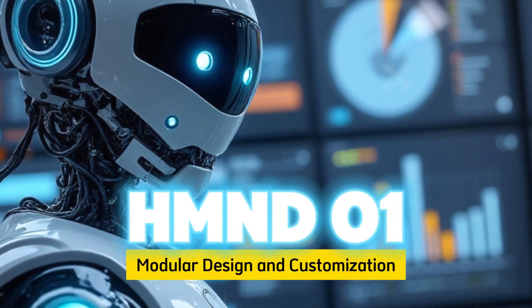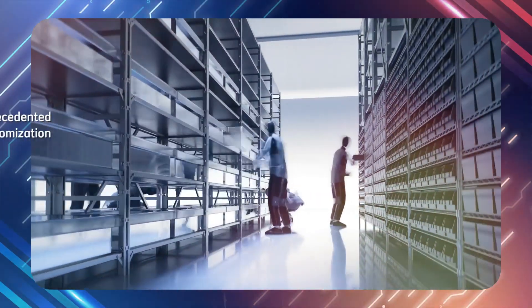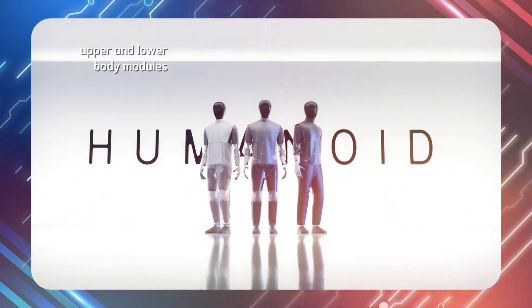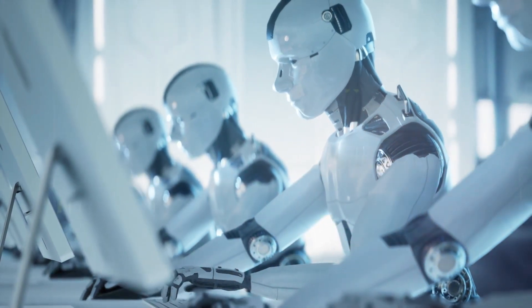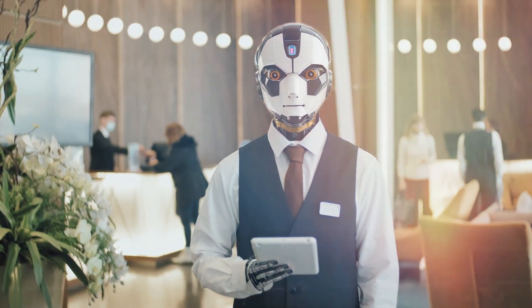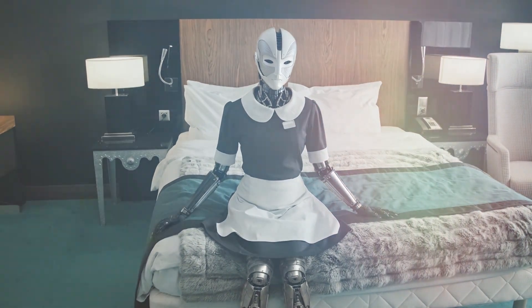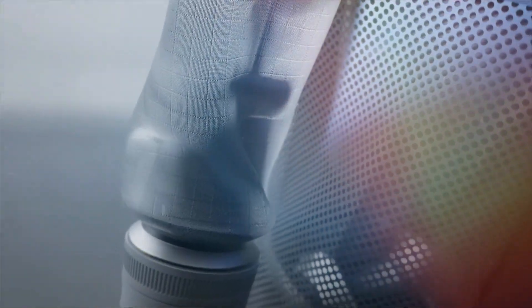One of HMND01's standout features is its modular design, offering unprecedented customization. Users can select different upper and lower body modules, along with end-effector configurations, adapting the robot to specific tasks. This modularity allows for upgrades based on evolving business needs. Interchangeable garments protect both the robot systems and the working environment — for example, a protective sleeve for dusty warehouses or a clean covering for customer-facing roles. Since early 2025, Humanoid has introduced new modules including enhanced gripping systems for delicate items and specialized sensors for quality control, making HMND01 a versatile solution for businesses requiring adaptable automation.